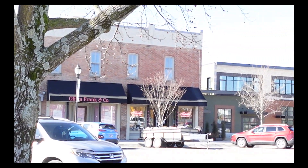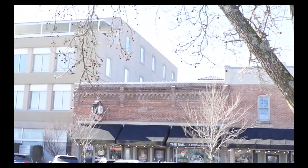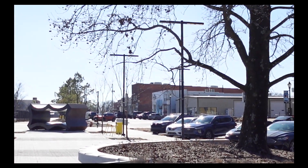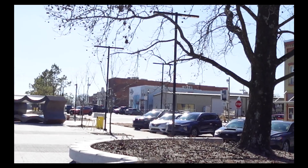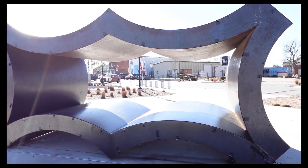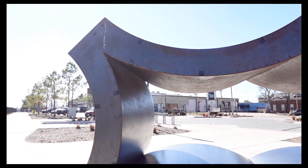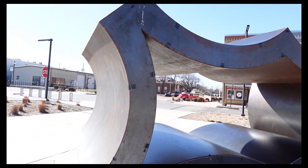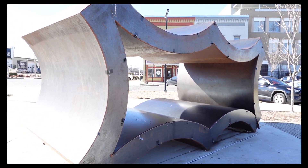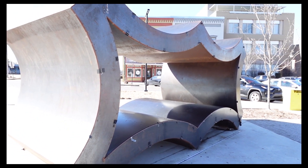Across from the park you've got some eateries — a pizza place, a baking company, and I think there are a couple of coffee shops out here. Not quite sure what this contraption is supposed to be — not sure if you'd call that art or playground equipment, but there you go.